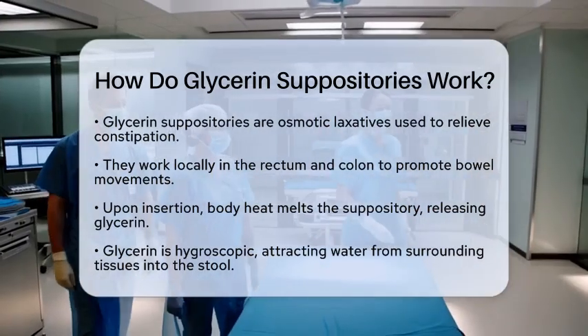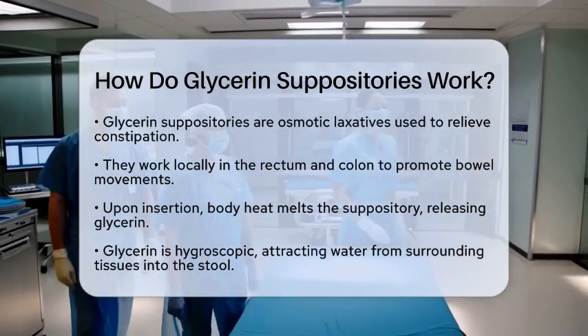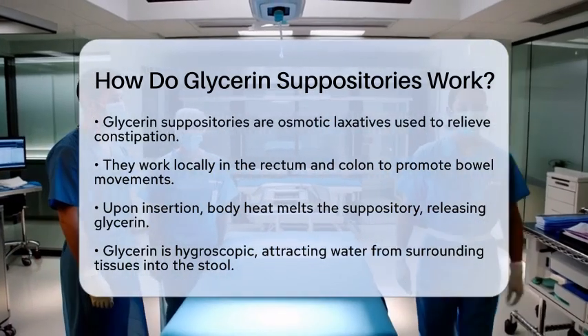When you insert a glycerin suppository into the rectum, body heat causes it to melt. This melting releases glycerin, which has some interesting properties.